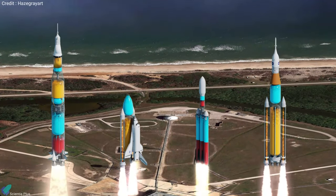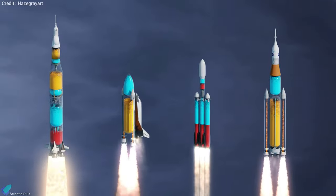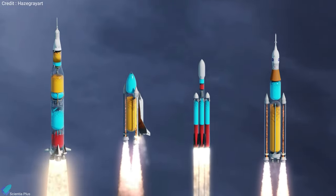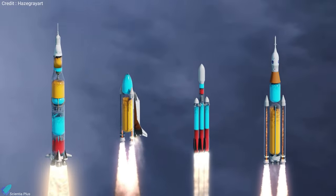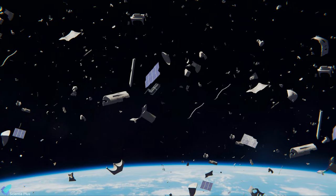Today, most rockets use tanks to store their propellant as they climb, and the weight of the tanks is usually many times greater than the weight of the useful payload. This reduces the efficiency of the launch vehicle and also contributes to the problem of space debris.